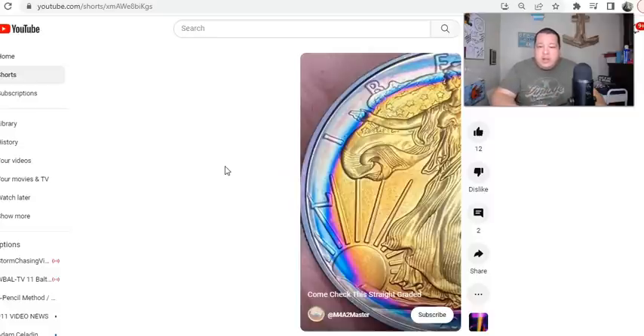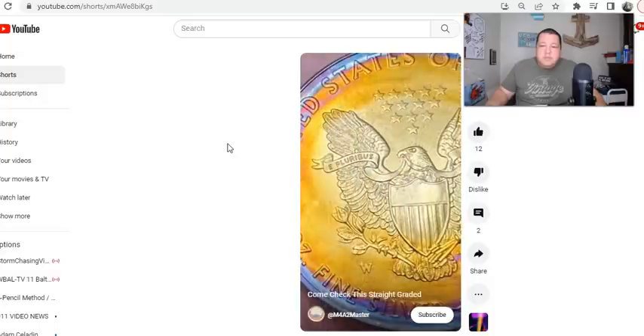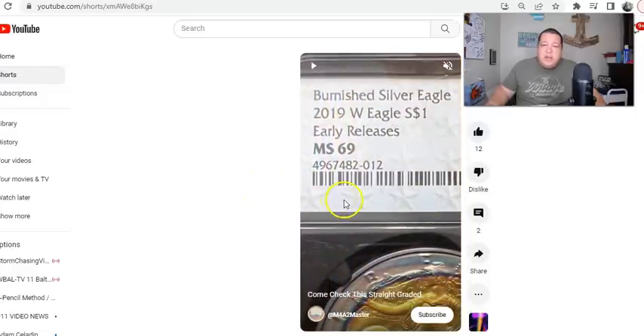The title of this one is 'Come Check This Straight Graded' — we'll see it momentarily. Pretty impressive, kind of like centered, targeted toning. I want you guys to keep in mind this NGC grade number: 496742-012, because I think this is something you need to know about. It's a burnished silver eagle — a 2019 West Point Eagle, one dollar, Early Release, Mint State 69.